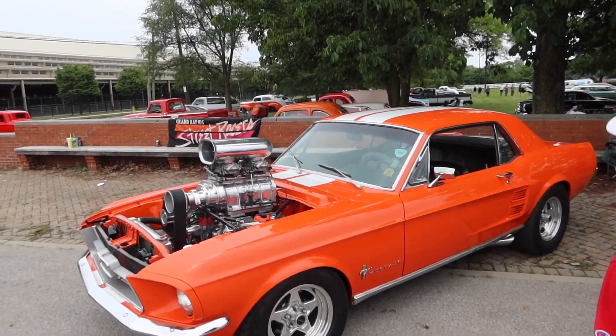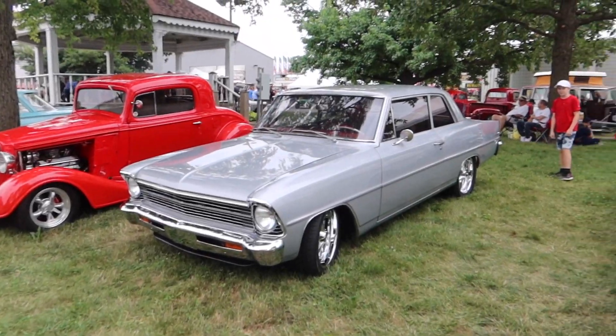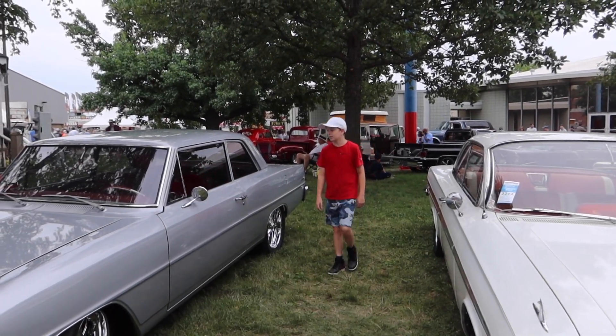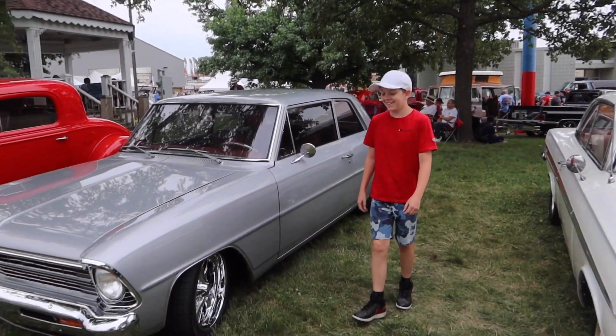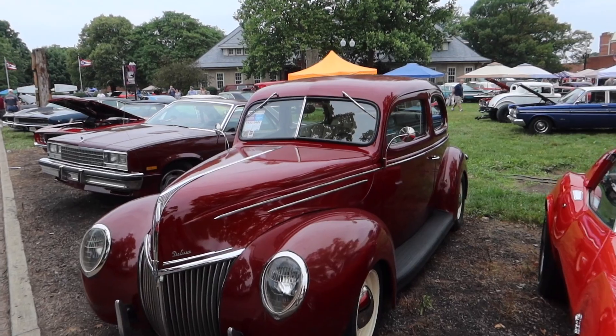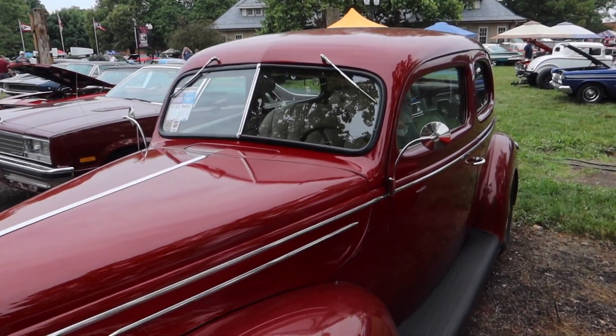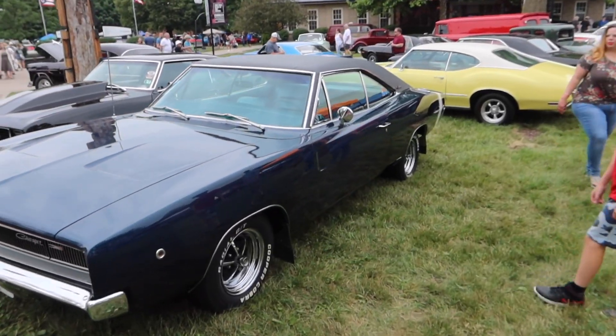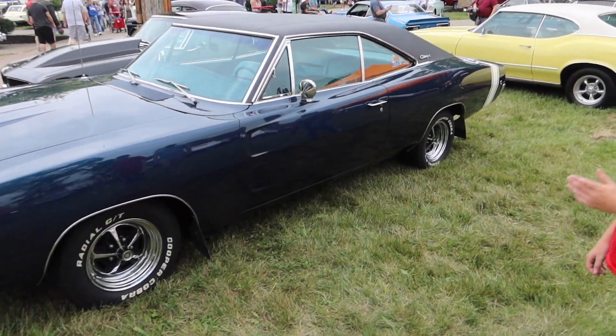George is starting to get a fascination with Novas now — I think you're starting to get a little better taste. Lots of cool stuff here. Look at the interior. I'm just trying to get ideas for my interior; this is the main thing that I wanted to see.